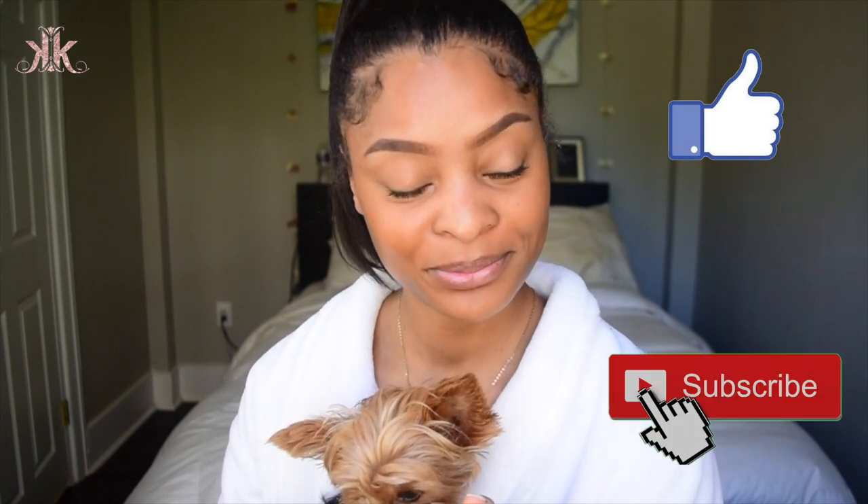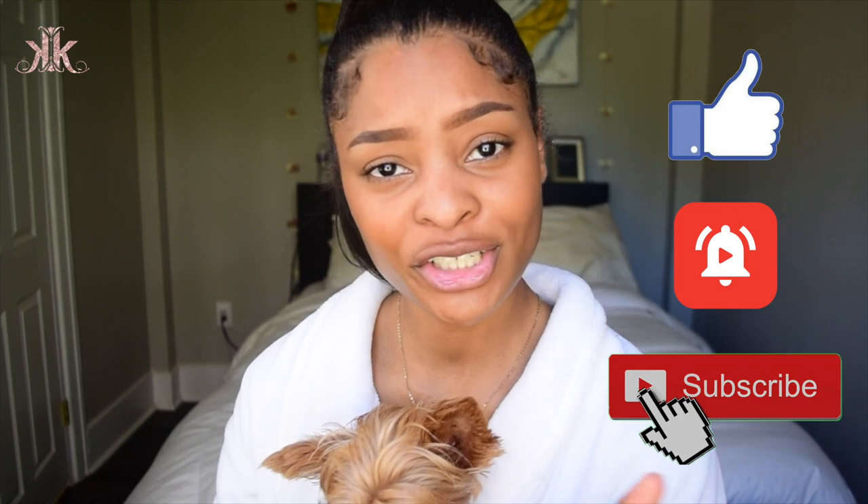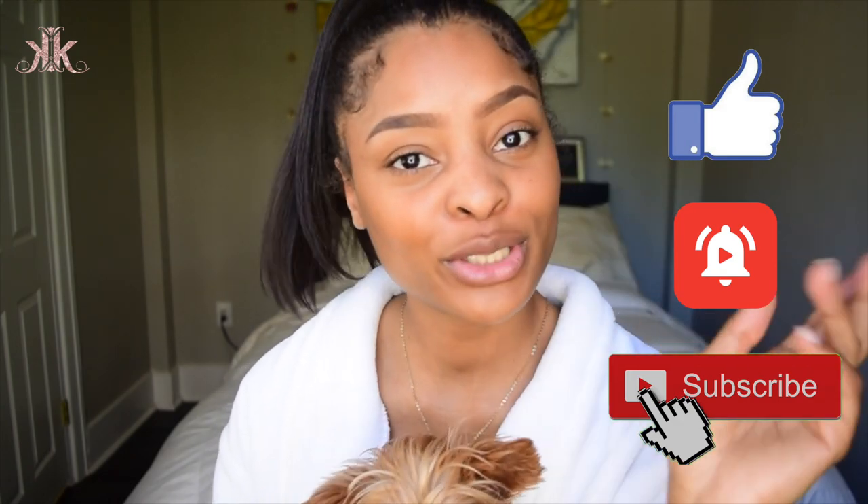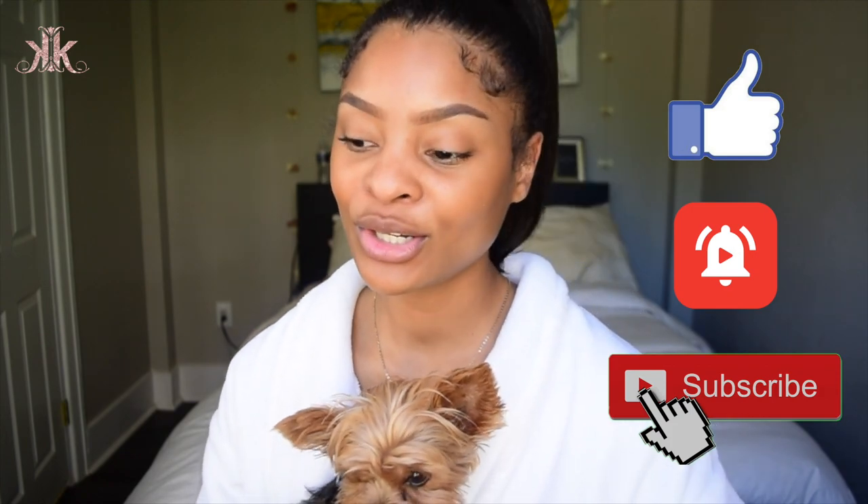It doesn't take anything to like this video, it doesn't take anything to subscribe to my channel, and it doesn't take anything to turn your post notification bell on. I'm gonna need you to do all three of those things because I'm trying to be consistent and I need you guys to see my videos when I upload them and actually get notified.